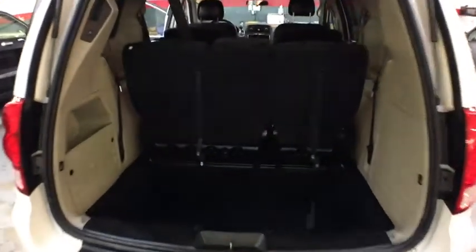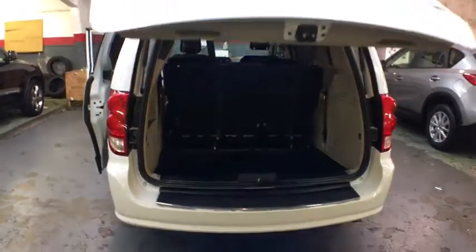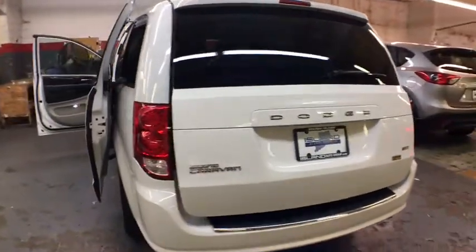Here are some of this vehicle's great options: keyless entry, front wheel drive, electronic stability control, trip computer, tachometer, day and night rear view mirror, outside temperature gauge, tinted glass, body color door handles, roof rack, and low tire pressure warning.